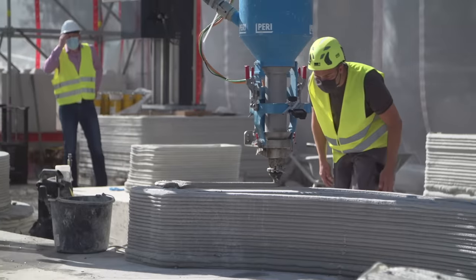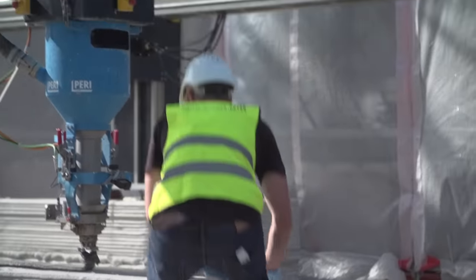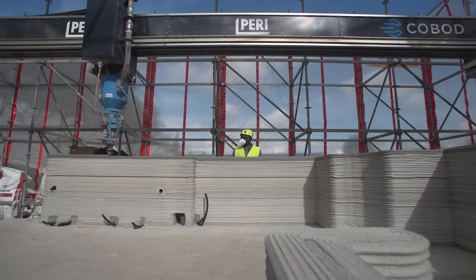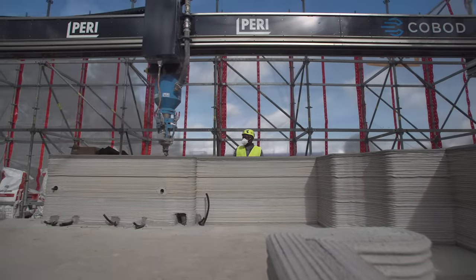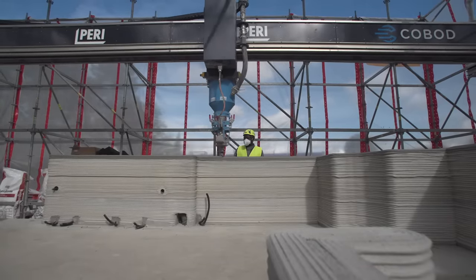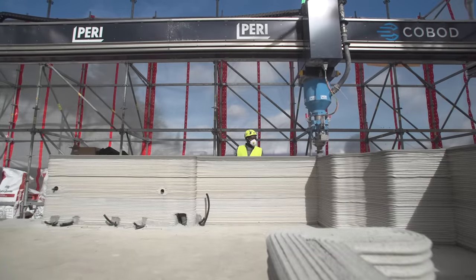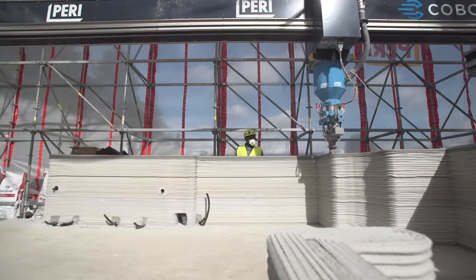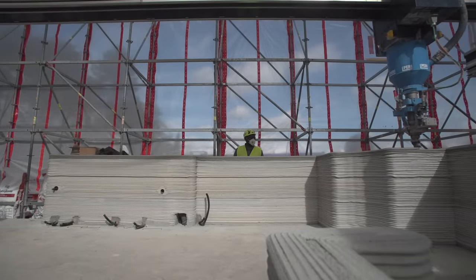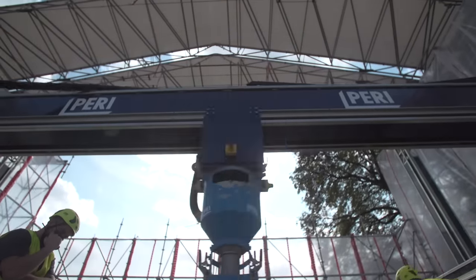I often talk about how companies will begin rethinking the construction process from the old ways to ways that will accommodate new technologies which automate large portions of the processes. It's clear on this project that the architects had a very deep and thorough understanding of the capabilities this technology had before they implemented many of these designs. The level of detail and consideration to maximize the use of 3D printed technology is completely unprecedented in this project — it's the only one like it so far in the world.